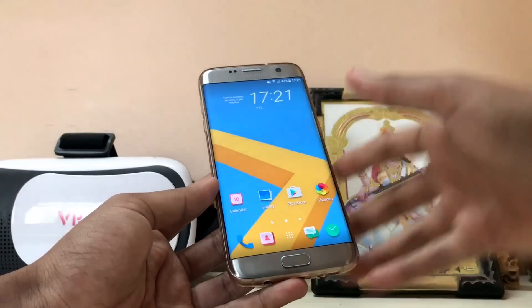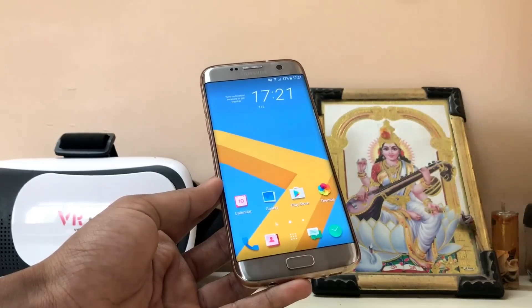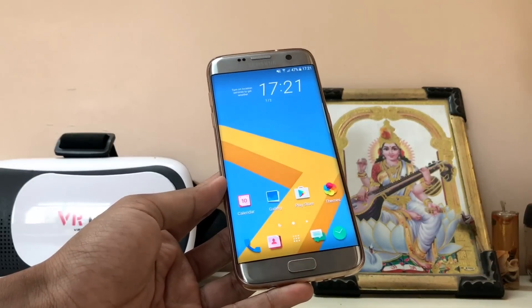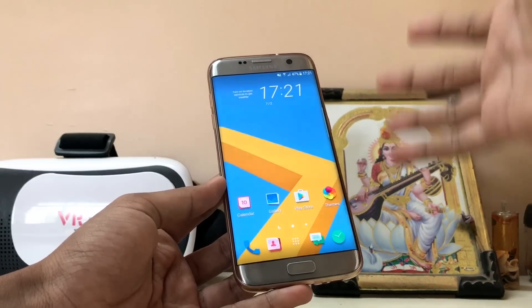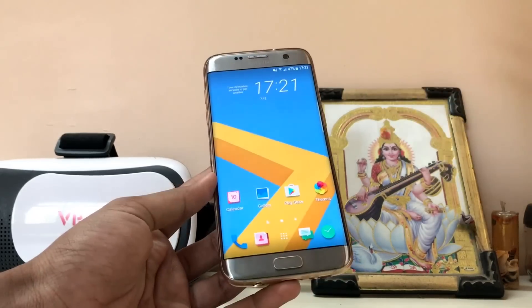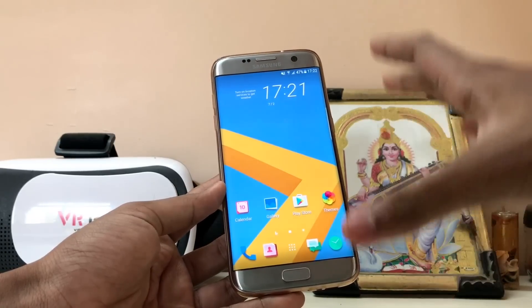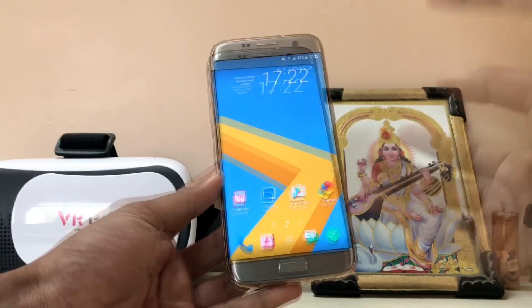Hi guys, back to another video. I know I have been missing a lot of these ROM videos because I've just been bringing out some phone reviews, but now we are back. This is Prism OS version 2 beta. This developer is quite interesting because he is trying to port some unusual ROMs — as you can see, we have the HTC theme on our Galaxy S7 Edge, using the base of the Galaxy S7 Nougat update.